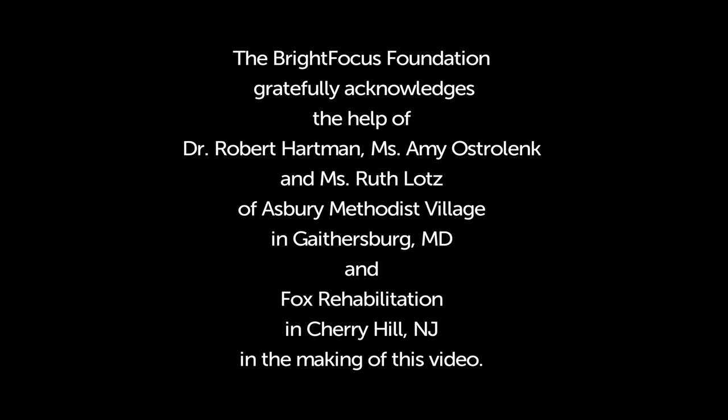The BrightFocus Foundation gratefully acknowledges the help of Dr. Robert Hartman, Ms. Amy Osterlink, and Ms. Ruth Lotts of Asbury Methodist Village in Gaithersburg, Maryland, and Fox Rehabilitation in Cherry Hill, New Jersey, in the making of this video.